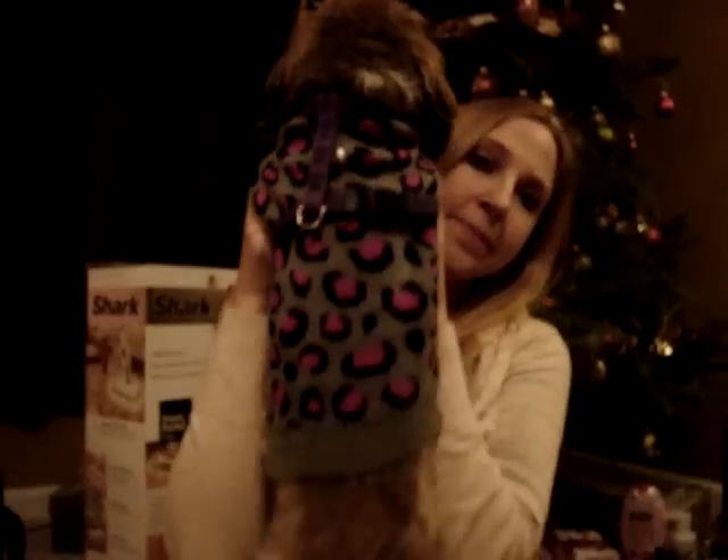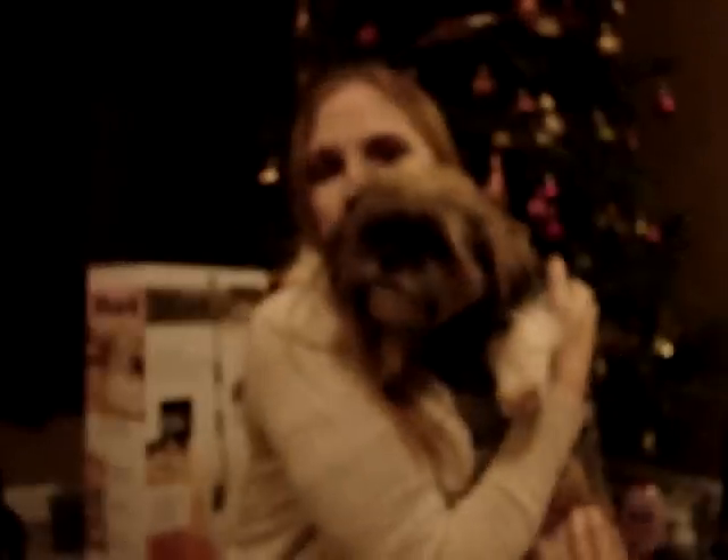I got my dog a new sweater. Say hi, bubby. She was really spoiled this year — she got two sweaters, new dishes, a new water bowl, a new food dish. She got a scarf and a placemat for her dishes. I don't even remember what all we got her.